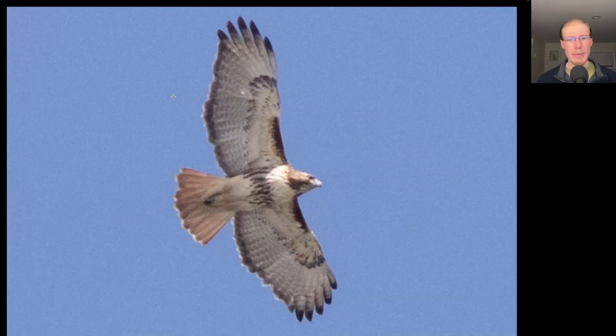Here we have a buteo, and we see a dark belly band and dark patagial bars. This is a red-tailed hawk, and the dark trailing edge to the wings and the red tail indicate that it's an adult. This was one of 59 red-tailed hawks that we had today.